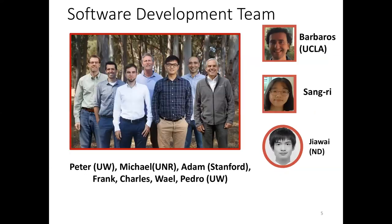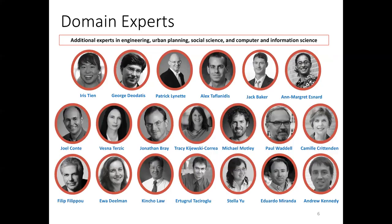Here is my software development team, mostly made up of postdocs who do the programming. Then who tells us what to program and if it's working right? That's our domain experts — we have a bunch of them across all the different fields in natural hazards.